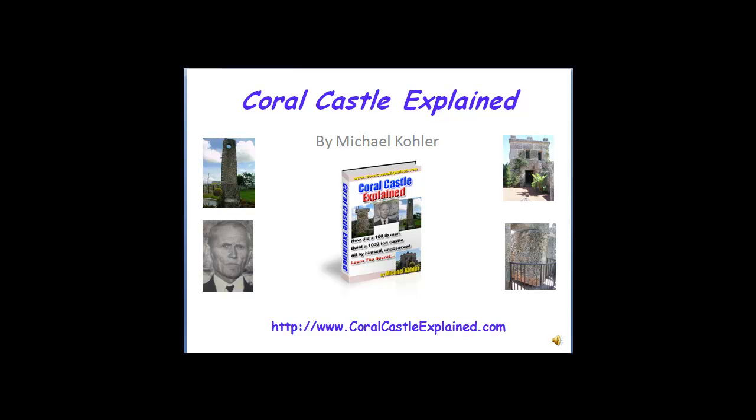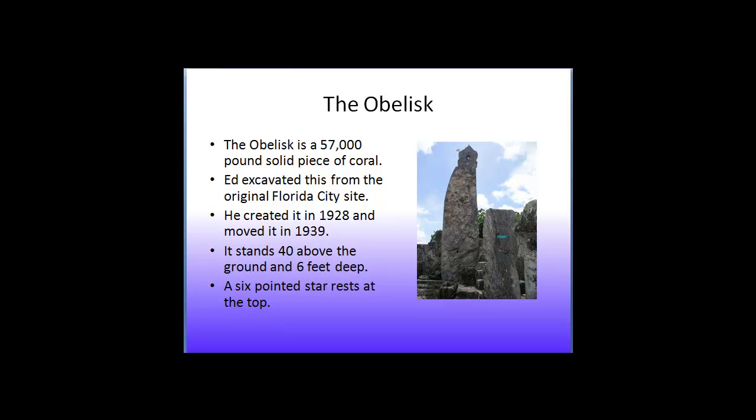Hi, this is Michael Kohler with Coral Castle Explained. Today I'm going to talk about a very intriguing artifact at the Coral Castle called the obelisk.